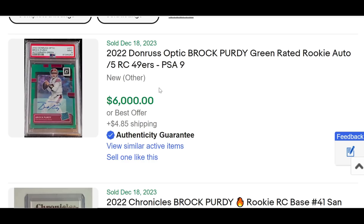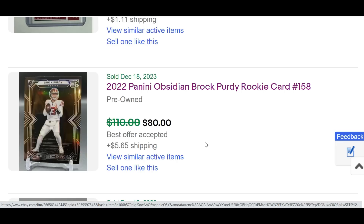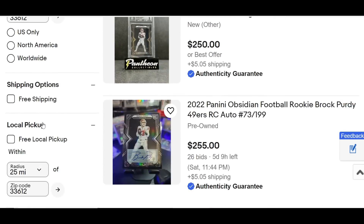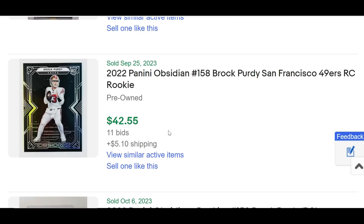Number one once again is Brock Purdy. He had another big game — 242 yards, four touchdowns with zero interceptions, a 135.3 passer rating. The 49ers now move to 11-3 and the number one seed in the NFC. And right off the bat, check out this buy-it-now today of a Brock Purdy green-rated rookie optic auto, serial numbered out of five, PSA 9 — $6,000.